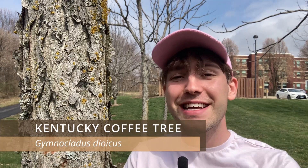This is a Kentucky coffee tree. Kentucky coffee trees are a short-lived native deciduous tree that can live to be about 50 to 75 years old and grows to be about 18 to 30 meters tall.